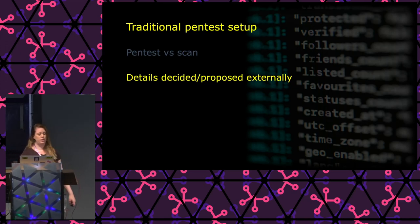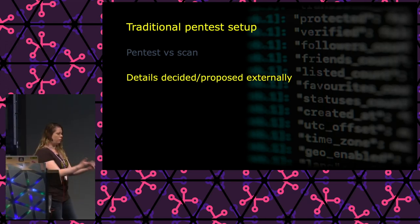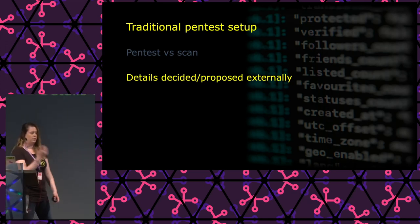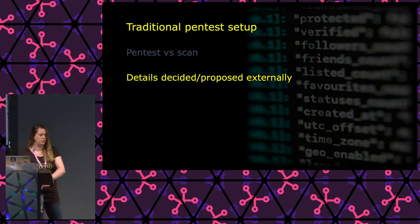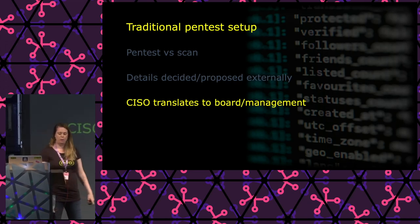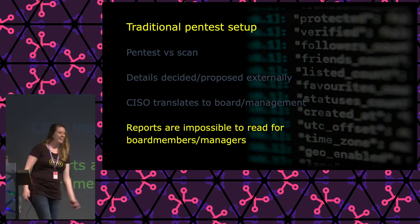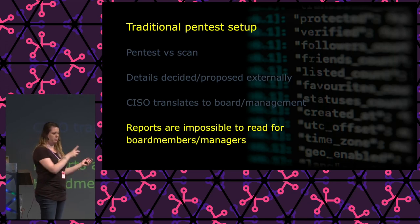My experience is that most times when you order a pen test from a vendor, the details are decided and proposed to you by the vendor. The vendor tells you, you have an Office 365 application — I suggest testing it for authorization, authentication, that kind of thing. Usually the CISO just says 'I want my SharePoint tested' and the vendor decides what to test for. Then the pen testers do the test, make a report, and the CISO translates that report back to the board or management because they can't actually read it — it's just jargon to them.